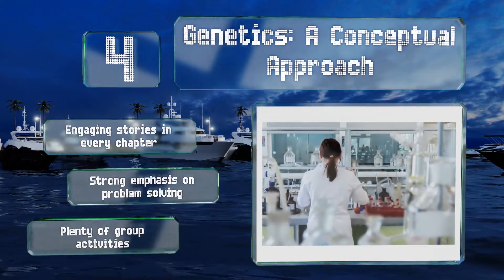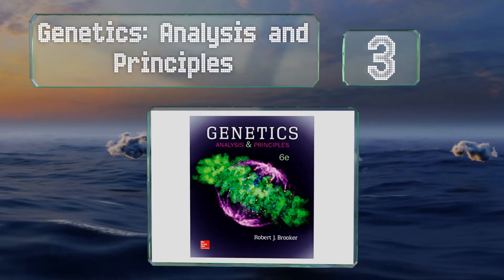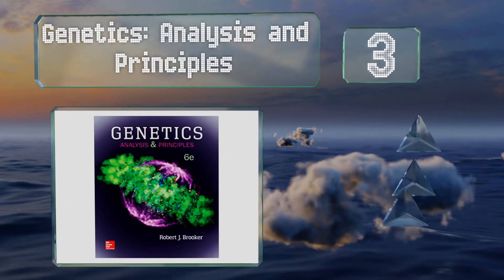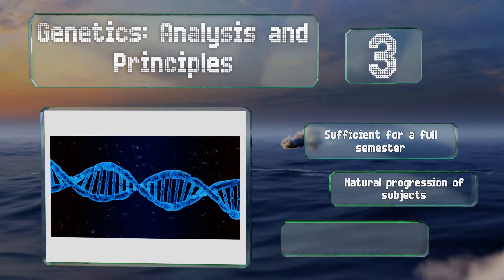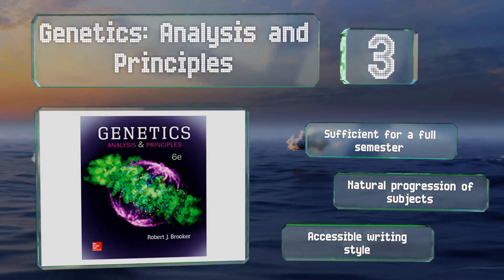Nearing the top of our list at number three, 'Genetics: Analysis and Principles' uses an intriguing tactic to introduce students to the material. It weaves a few experiments into the narrative of every chapter, thereby exposing readers to the scientific method while presenting the theories behind each inquiry. This one's sufficient for a full semester and features a natural progression of subjects and an accessible writing style.